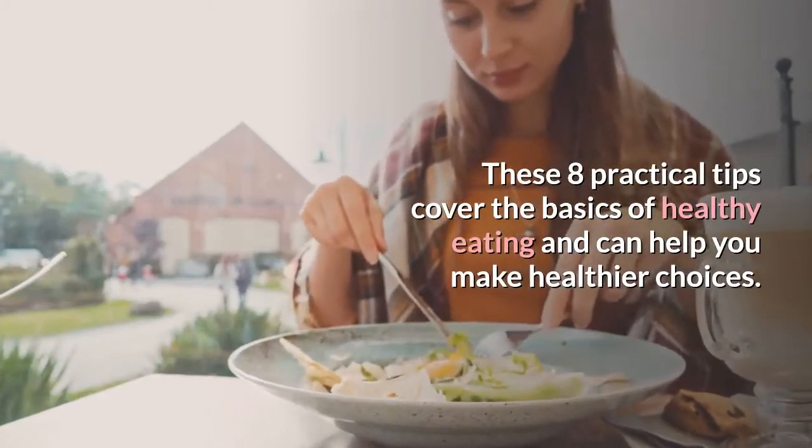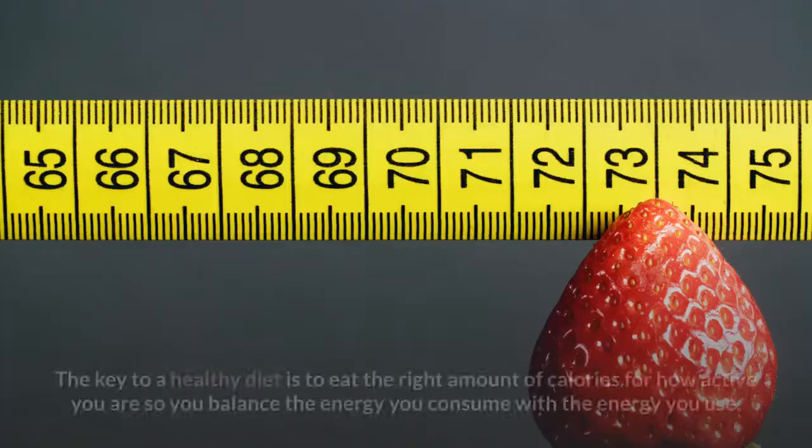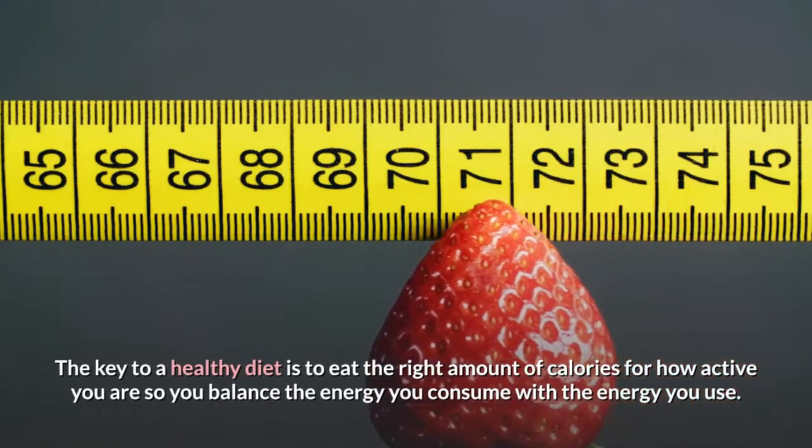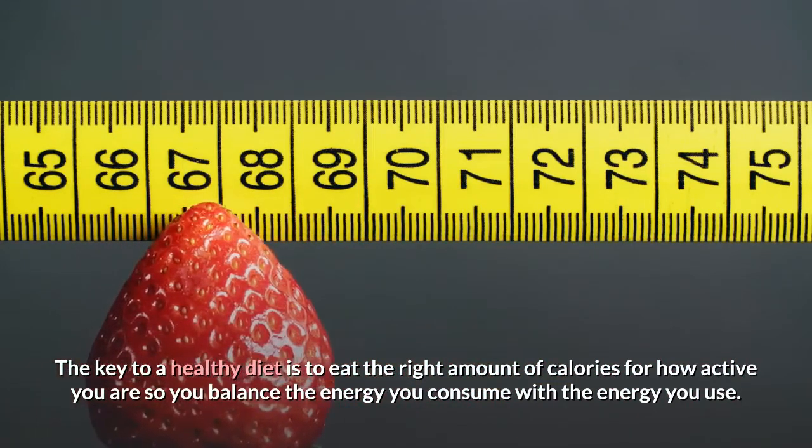These eight practical tips cover the basics of healthy eating and can help you make healthier choices. The key to a healthy diet is to eat the right amount of calories for how active you are, so you balance the energy you consume with the energy you use.